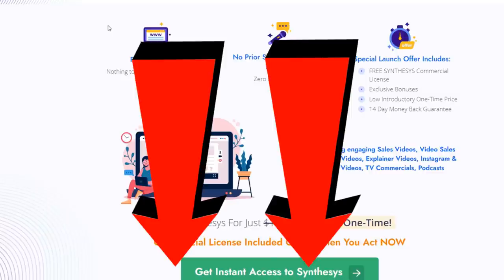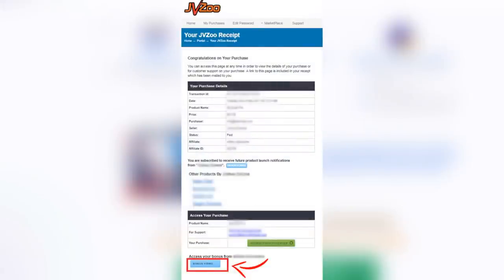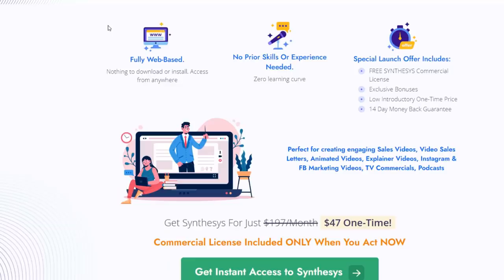If you click the top link down below in the video description, you can take action on Synthesis and get it for a great deal with a discount. That is my affiliate link, so I do get a commission if you decide to buy — at no extra cost to you. However, buying from my link gets you extra bonuses you wouldn't get anywhere else. Synthesis is sold on the JVZoo marketplace, so bonuses are sent to you automatically. My bonuses are designed to help you get more leads, traffic, and sales — including how to rank videos on YouTube and Google.